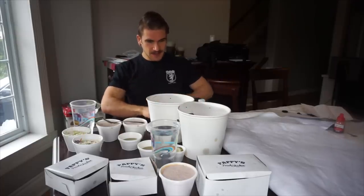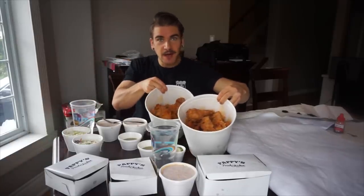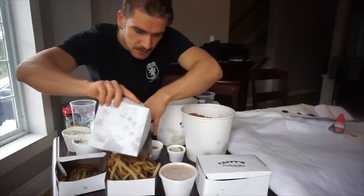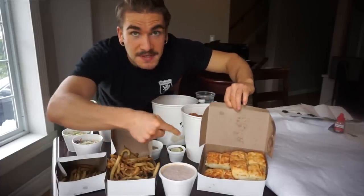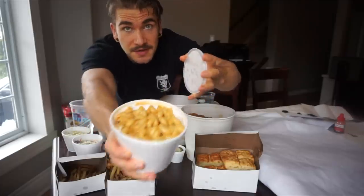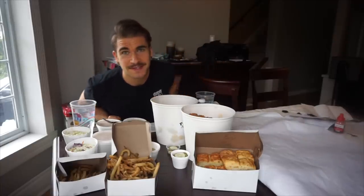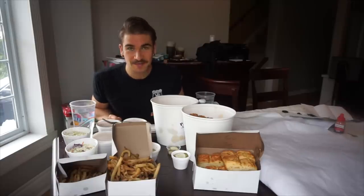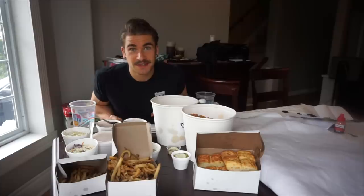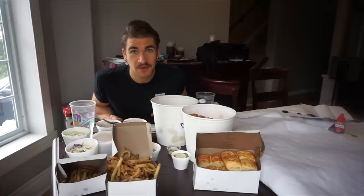So what we got here: in these two buckets we have 24 pieces of fried chicken and spicy popcorn chicken. I have three French fries, which I'll probably dump into it. I have some delicious-looking biscuits with gravy — biscuit gravy — which I've never had in my life. Three whole containers of mac and cheese, two containers of coleslaw, and some house-made pickles. All this looks absolutely delicious, so maybe I'll get some plates and let's get started.